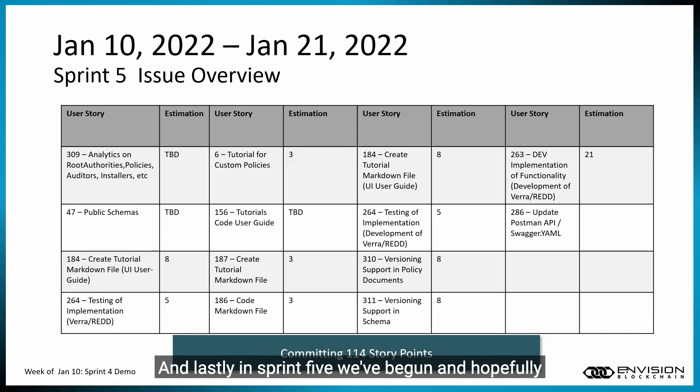Lastly, in Sprint 5, we've begun and hopefully will complete development on the Vera Red policy work implementation. We've also got some versioning work, which was a very high priority item — specifically tickets 310 and 311, which are around the Guardian's versioning protocols.